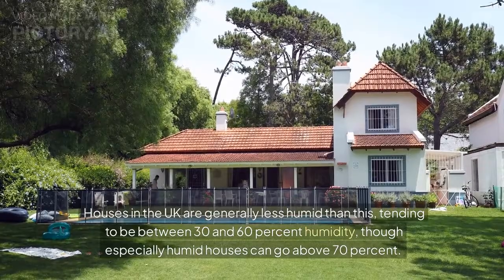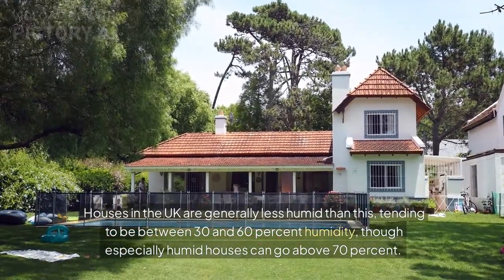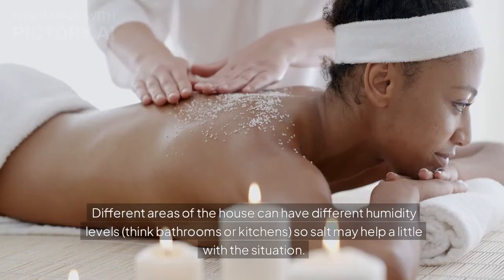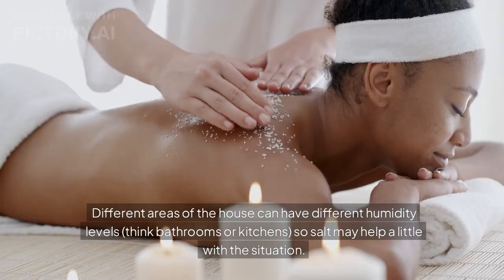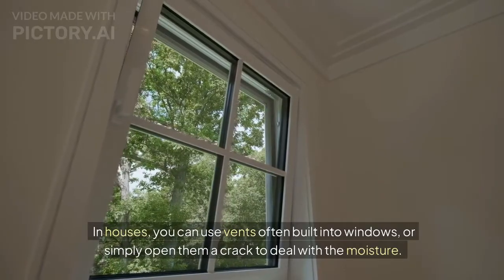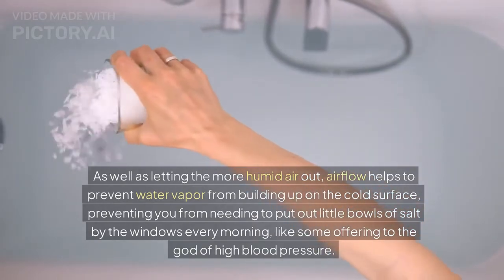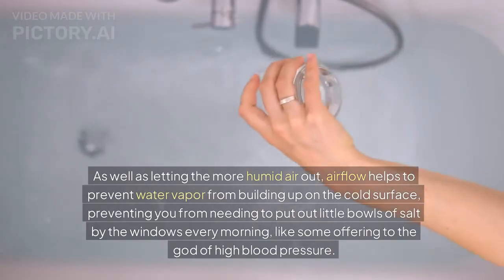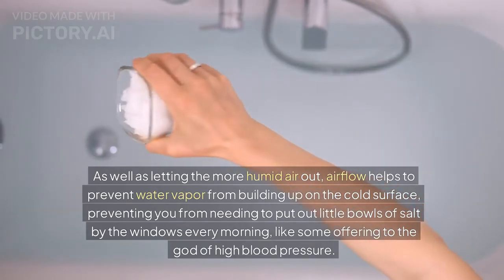Houses in the UK are generally less humid than this, tending to be between 30 and 60% humidity, though especially humid houses can go above 70%. Different areas of the house can have different humidity levels — think bathrooms or kitchens — so salt may help a little with the situation. However, to really deal with the problem, like in your vehicle, ventilation is key. In houses, you can use vents often built into windows, or simply open them a crack to deal with the moisture. Airflow helps to prevent water vapor from building up on the cold surface, preventing you from needing to put out little bowls of salt by the windows every morning, like some offering to the god of high blood pressure.